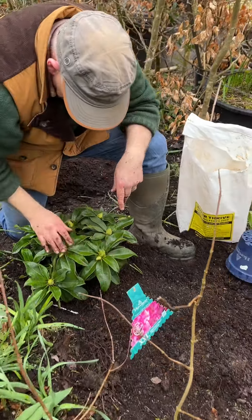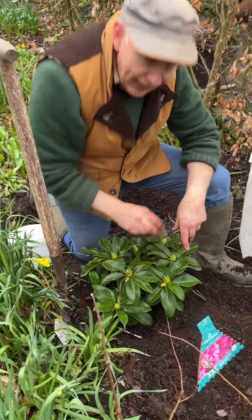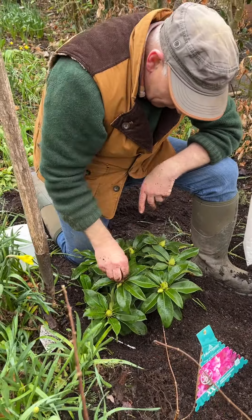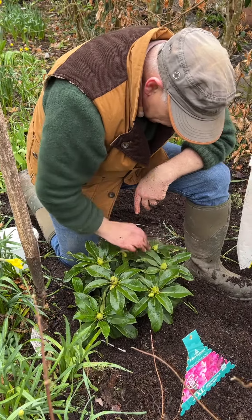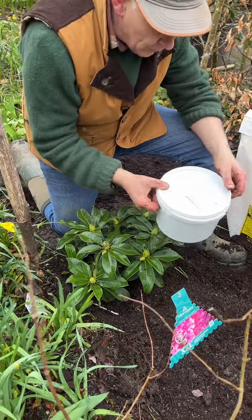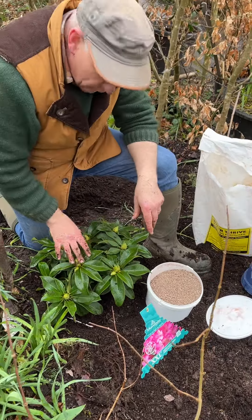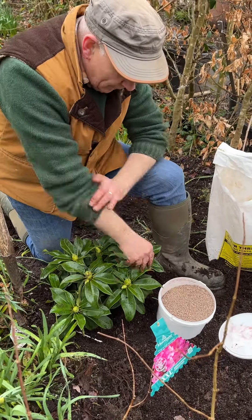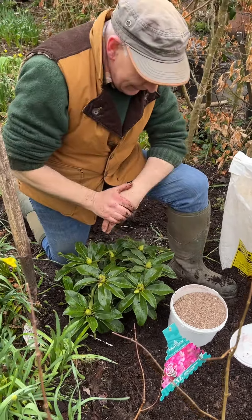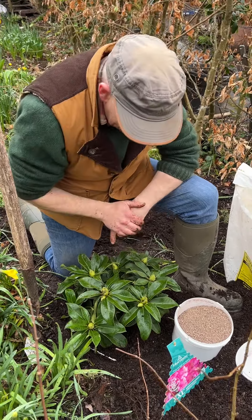Now we're going to feed it as well. Last August we made sure to feed it with plenty of a high iron formula to make sure it made these flower buds. If it's not fed properly you won't have healthy foliage and a healthy plant, and it's important to feed it with a high iron formula. We send some of this out when we're sending out rhododendrons, azaleas, camellias, blueberries — all the plants that need a high iron content in their soil.